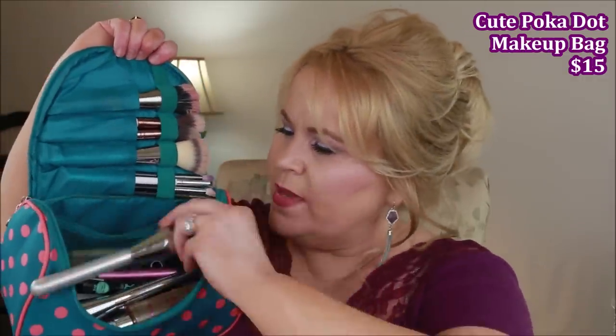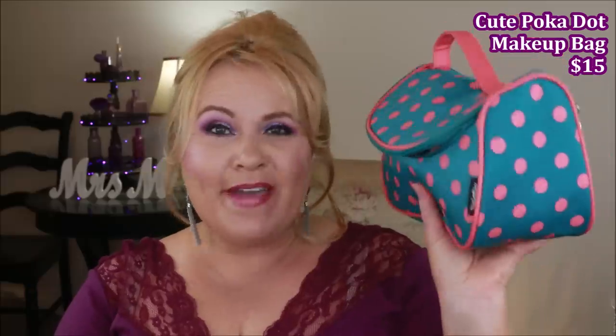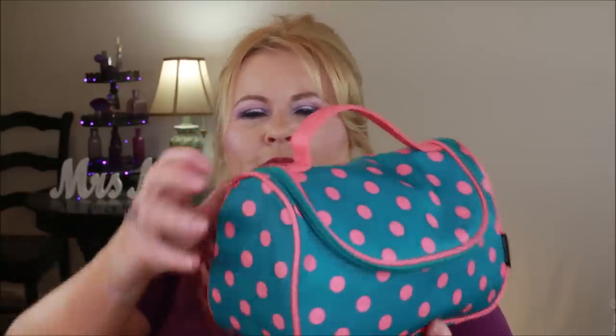It doesn't hold my really big brushes but it holds my eye ones, blush and bronzer. I've really been enjoying this — I think this is what I'm gonna travel with a lot this summer. It's deep enough to carry a good amount, definitely enough to do my whole face for several days, but it reminds me not to take so much makeup. I like the size and how cute it is with the green and hot pink. I'll make sure I link it.